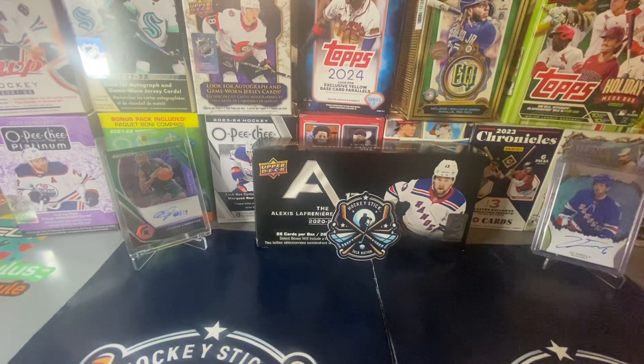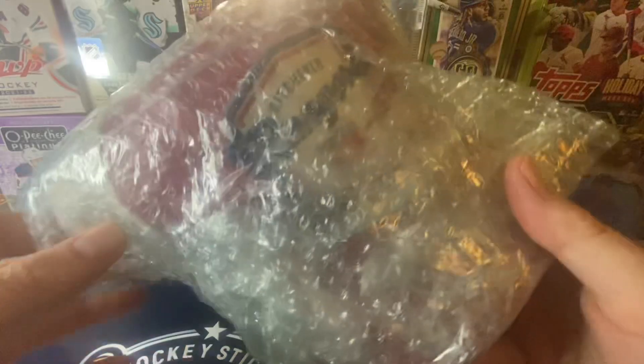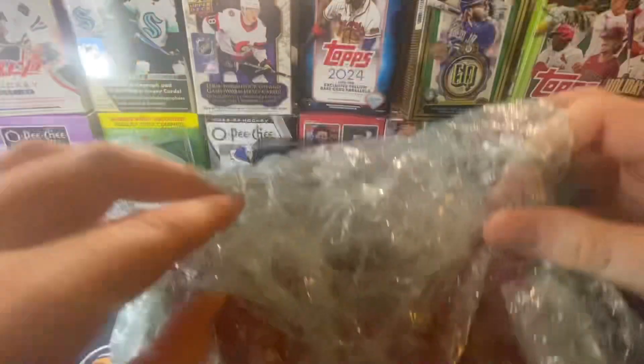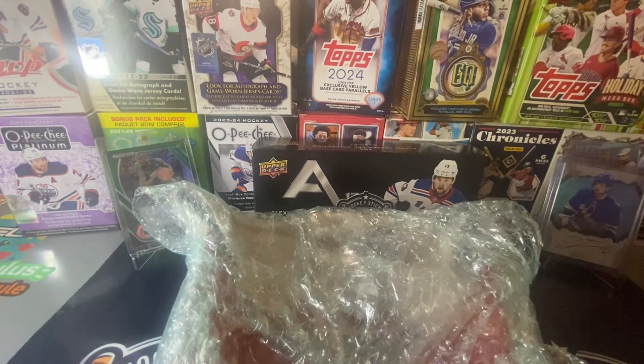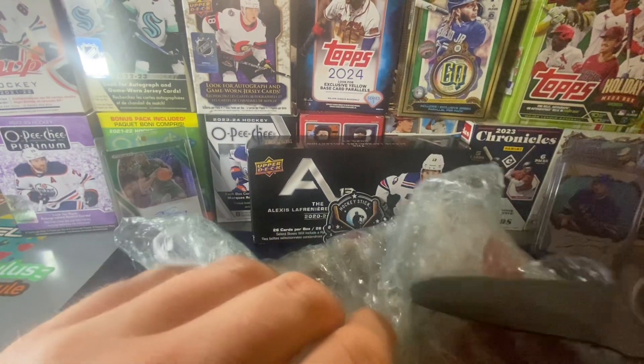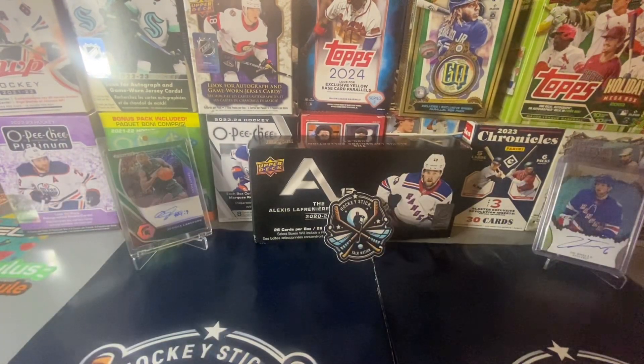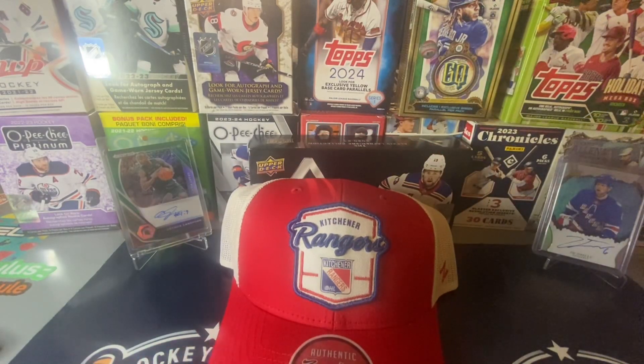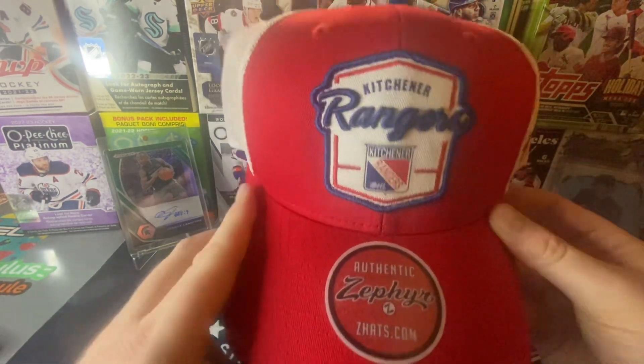So there's no label here, so we've got our first little thing. We'll open this up. Going to have to get the old trusty knife. He packed it up really well. I'm just going to cut this off screen. And thank you very much, Dave. He sent us a nice Kitchener Rangers hat. Very nice.